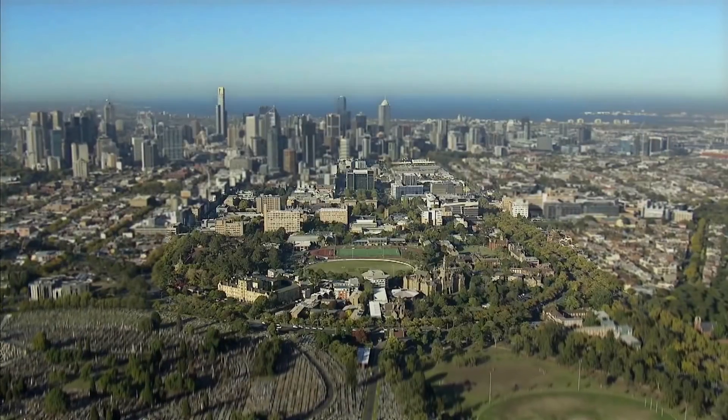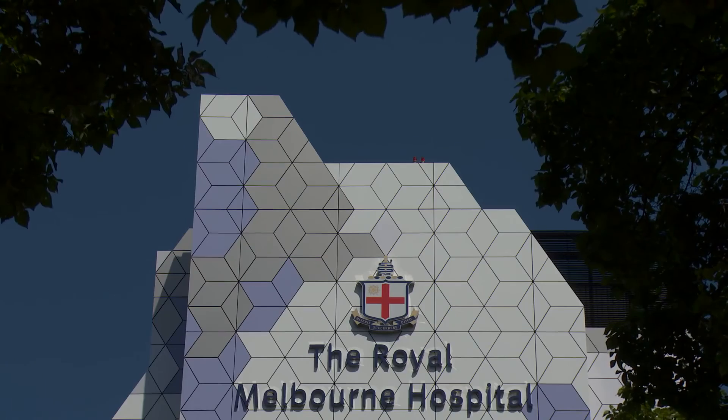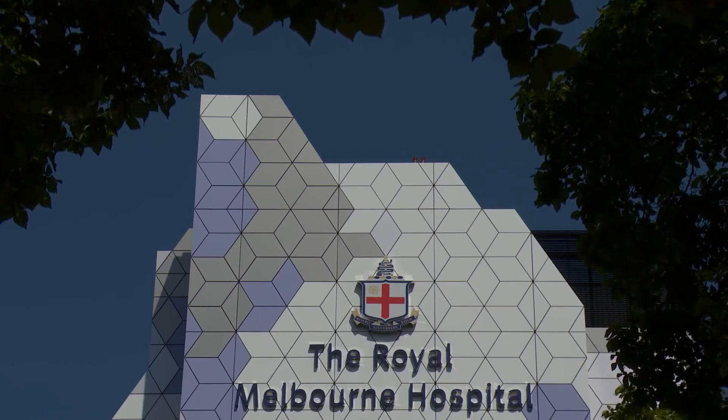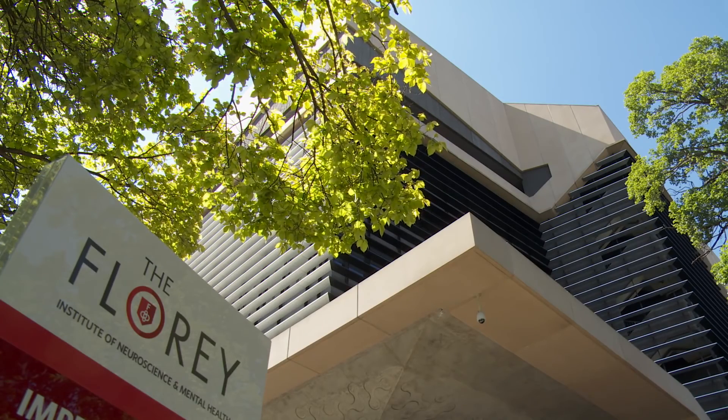This is a fantastic story for Melbourne. It really shows the wonderful advantage of the Parkville precinct, where we have the collaboration and the infrastructure of the University, the Royal Melbourne Hospital, and the medical research institutes — in this particular case, particularly the Florey Neuroscience Institute.